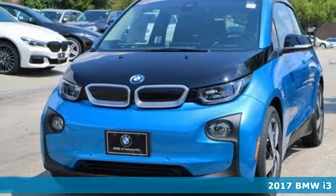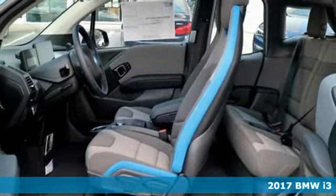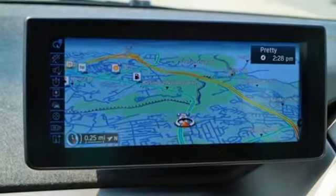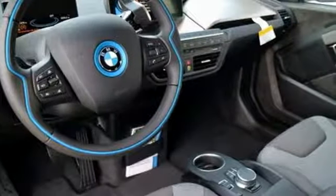Here's a 2017 BMW i3. At its foundation lies strong and lightweight carbon fiber reinforced plastic. In its heart lies innovation, technology, and performance for a better world. In other words, carbon fiber, not carbon footprint.